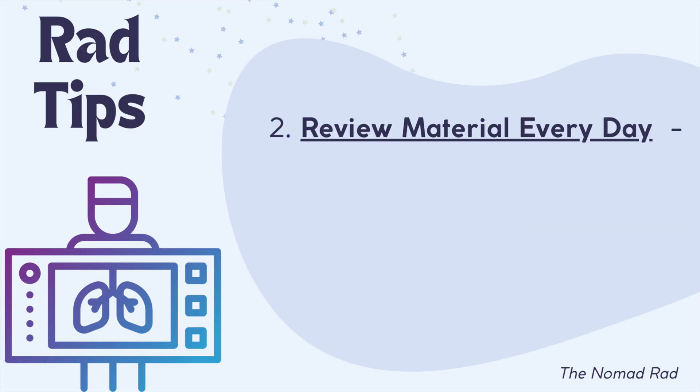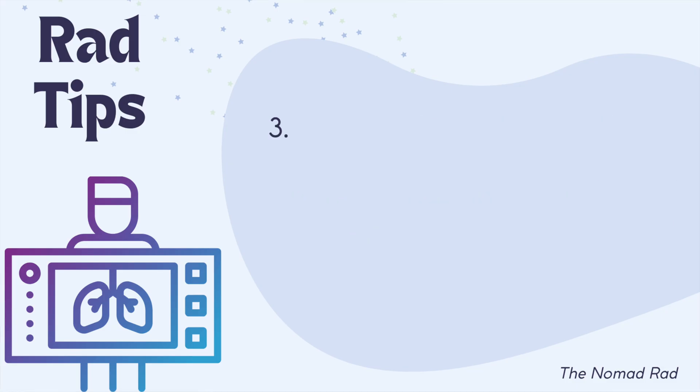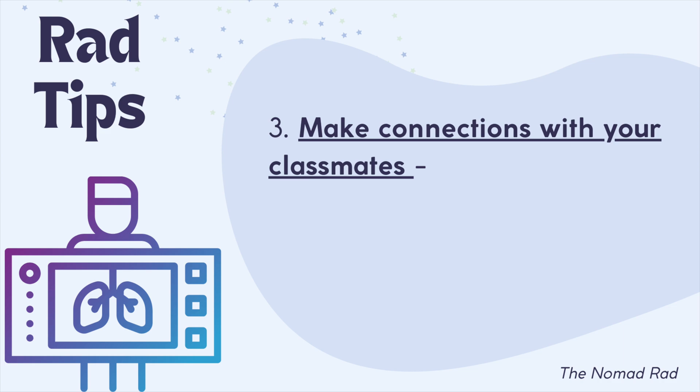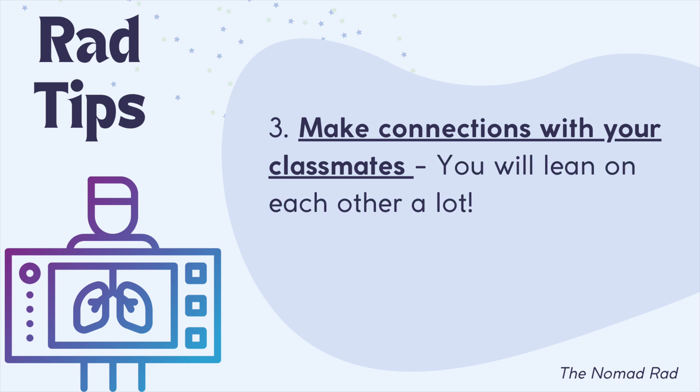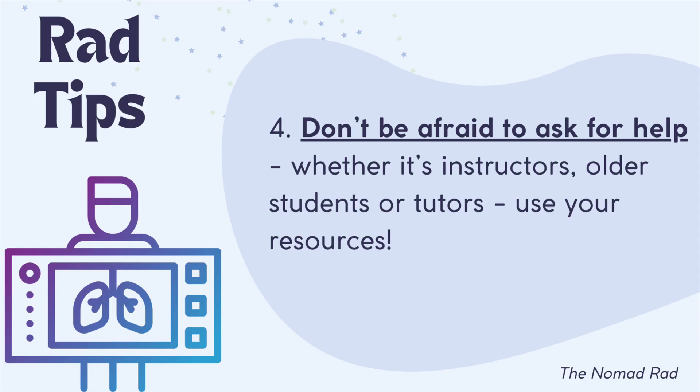Tip two: review material every day, even for just 20 minutes. This helps keep it fresh in your mind and helps you retain information. Small study increments are much better than trying to study everything the night before, so don't procrastinate. Tip three: make connections with your classmates — trust me, you'll lean on each other a lot. Tip four: don't be afraid to ask for help, whether it's instructors, older students, or tutors — use your resources.